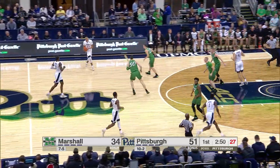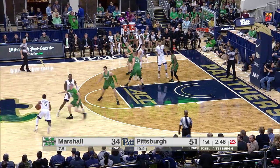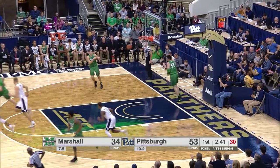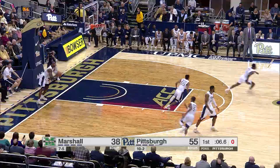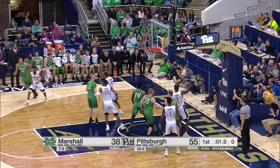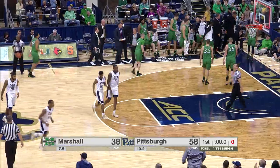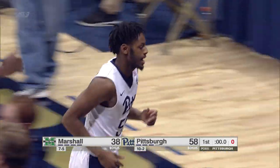There's no question they've been in control from the start. That is the 27th rebound for the Panthers. Drive by Kithcart — it's easy. Really nice move there. Everybody rolls off of Jeter, here comes Kithcart. Milligan has an open three. Jonathan Milligan hits the three, and the Panthers have 58 points in the first half.